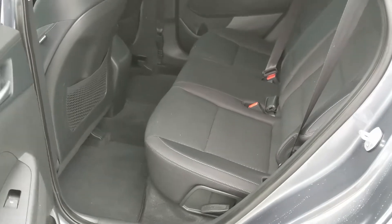Looking in the back seat, you have seating for three pretty comfortably, with fold-out armrests and two cup holders in the middle.